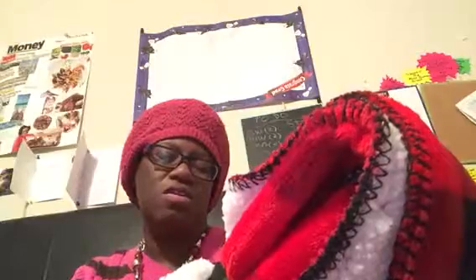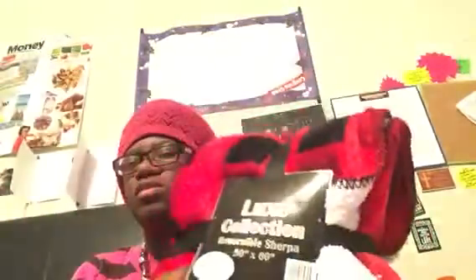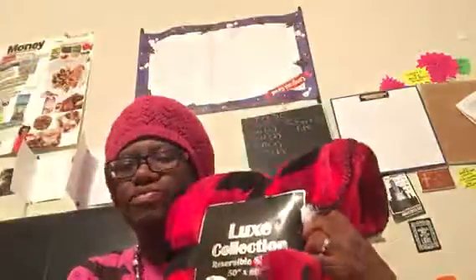On Saturday I picked this up for my son — it's a 50-inch by 60-inch blanket. He wanted it. It's not as thick as mine, but I thought it would be great for him.